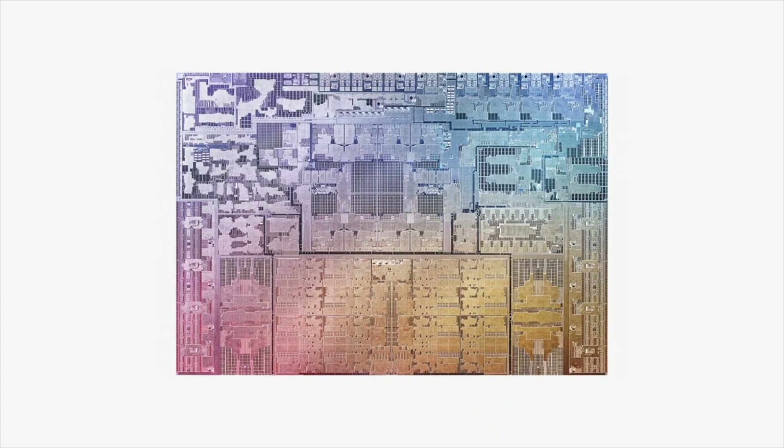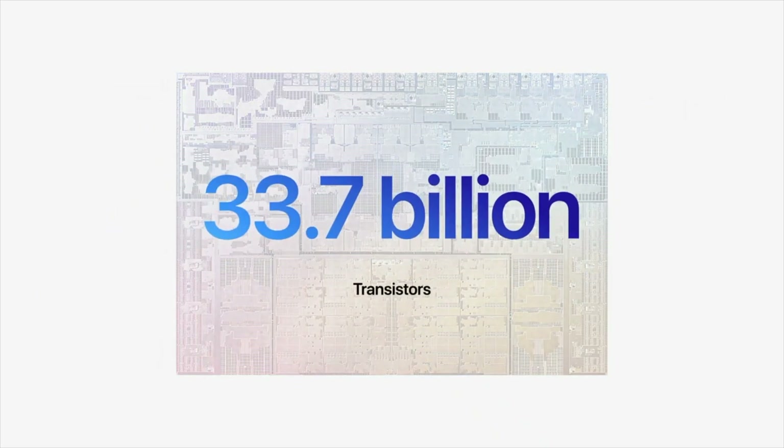Utilizing the industry-leading 5nm process technology, the M1 Pro packs in 33.7 billion transistors — more than 2x the amount in the M1.